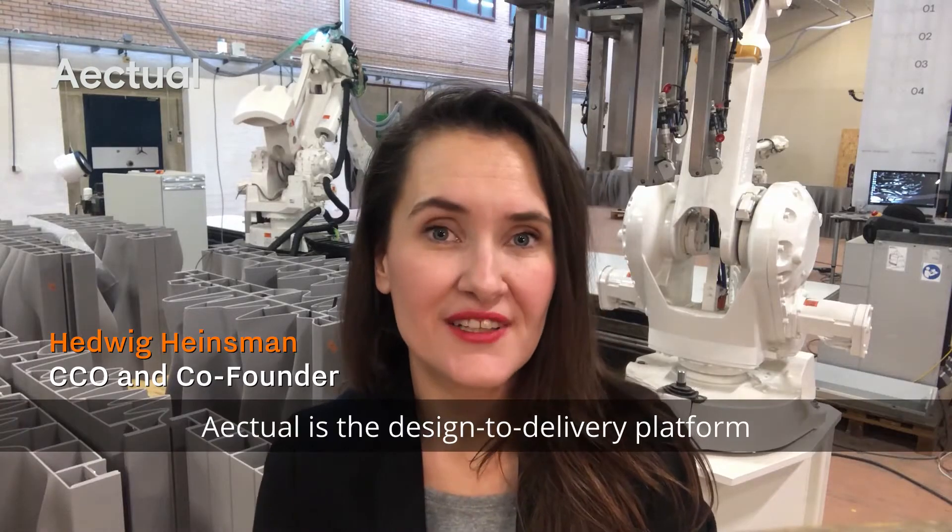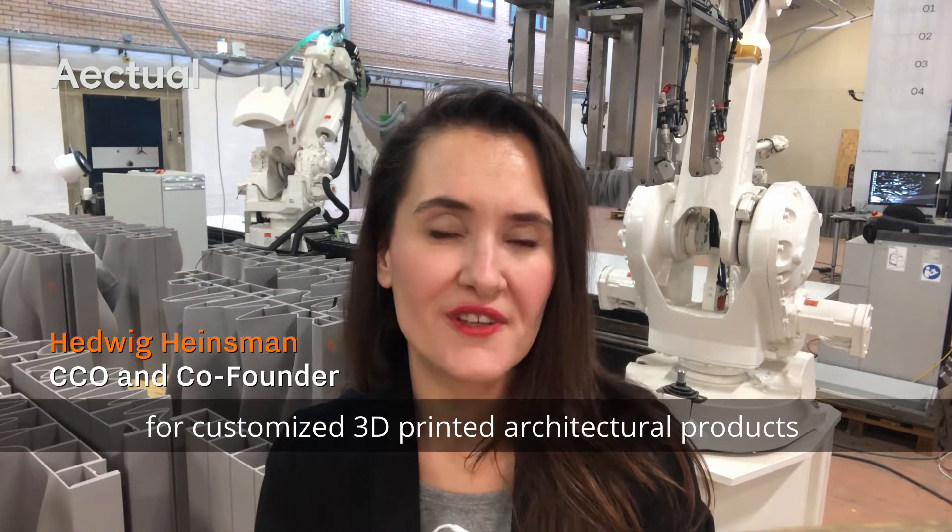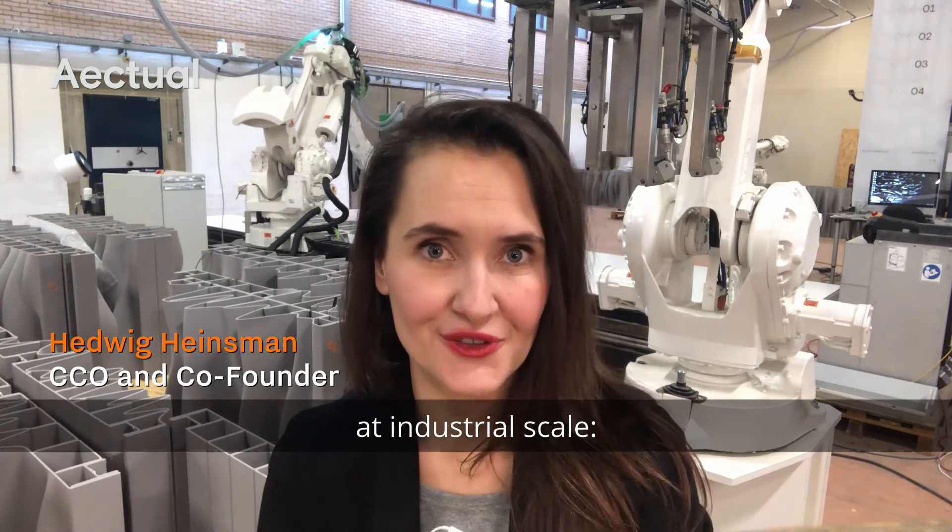Lightyear is developing the most efficient long-range solar cars in the world. The new generation security scanning system that identifies explosives and drugs in parcels and suitcases. Actual is the design-to-delivery platform for customized 3D-printed architectural products at industrial scale.